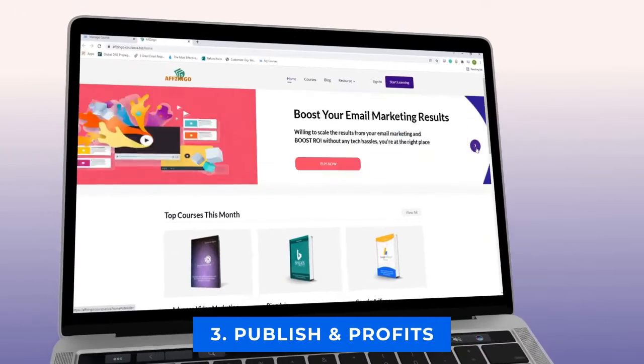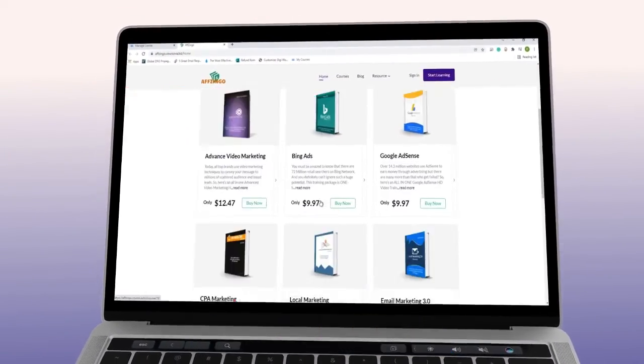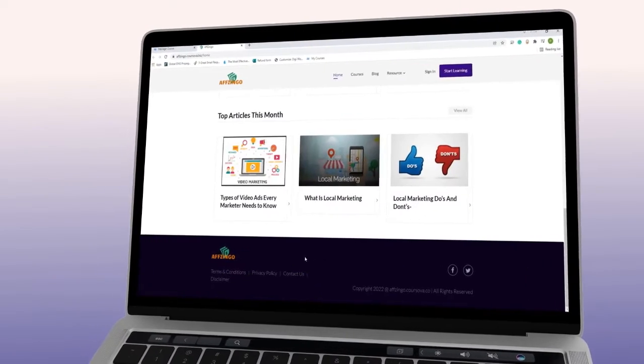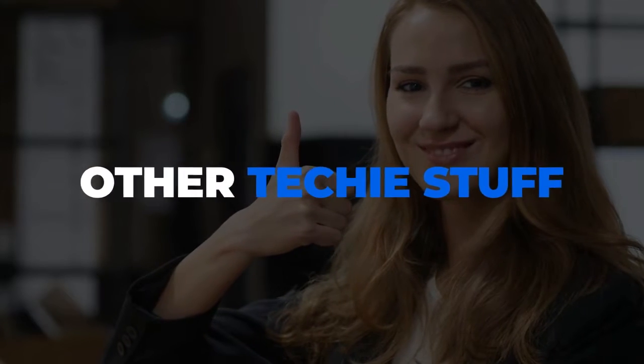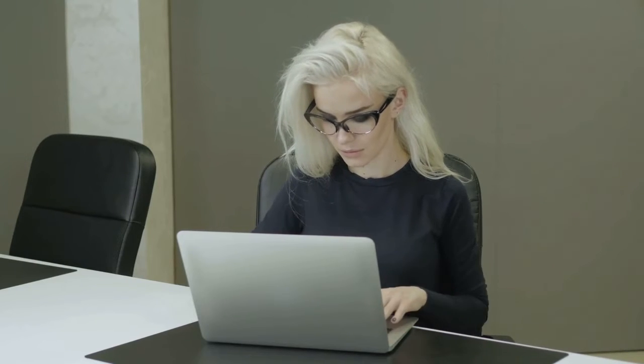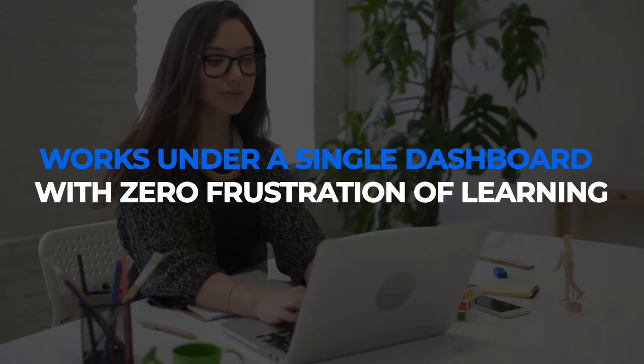Step 3: Publish. Publish your courses on your own academy marketplace and keep 100% leads and profits. No sharing at all. No installation. No designing or other techie stuff. In a few minutes, you can publish your professional online academy loaded with your courses, and everything works under a single dashboard with zero frustration.